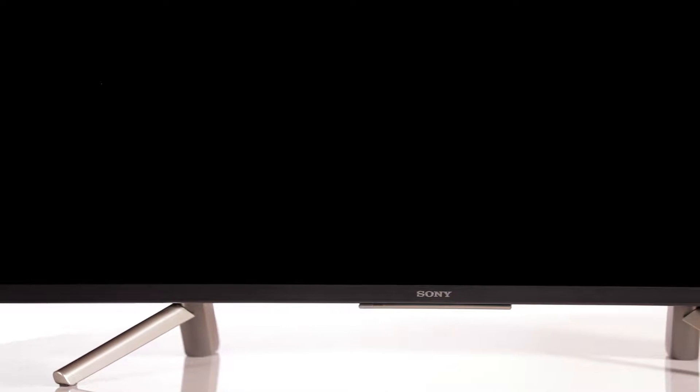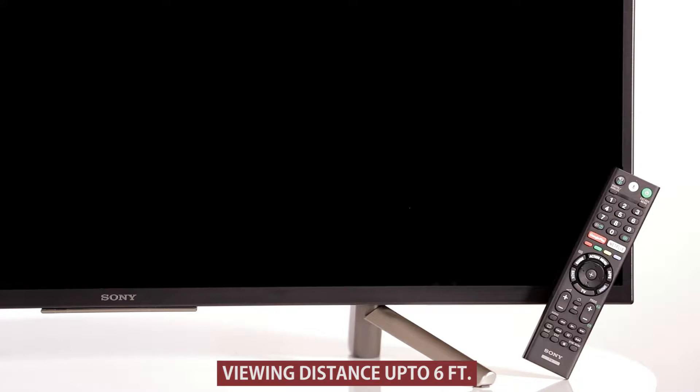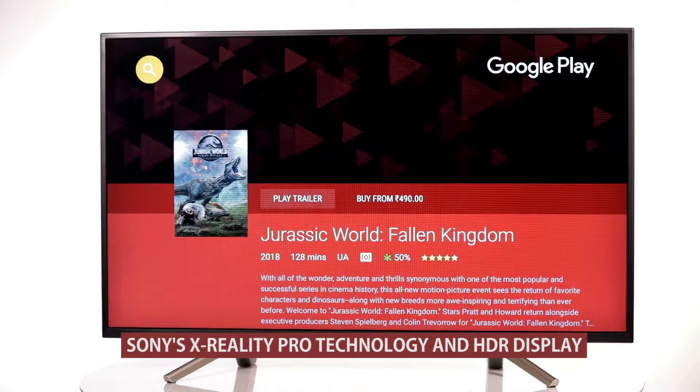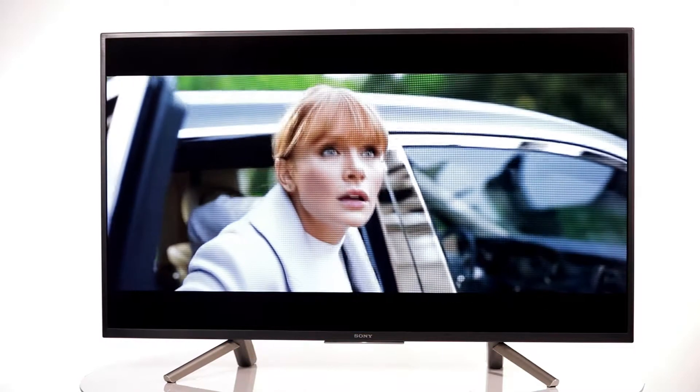Available in two screen sizes, 43-inch and 49-inch, this Full HD TV is ideal for a viewing distance of up to 6 feet. Powered by Sony's X-Reality Pro technology and HDR display, it provides an enhanced picture quality for an immersive viewing experience.